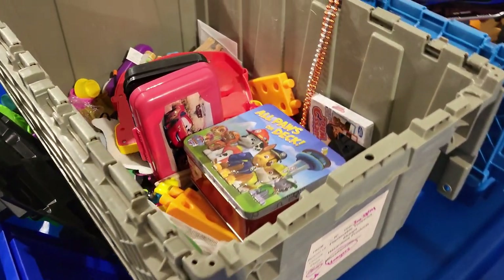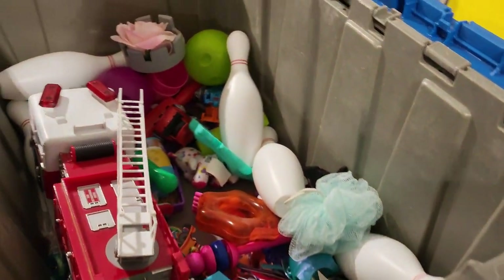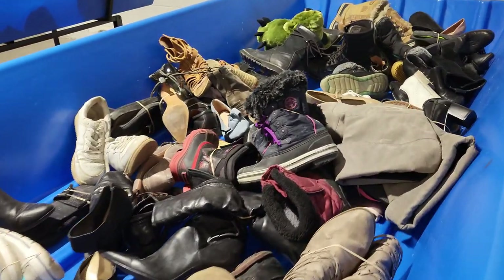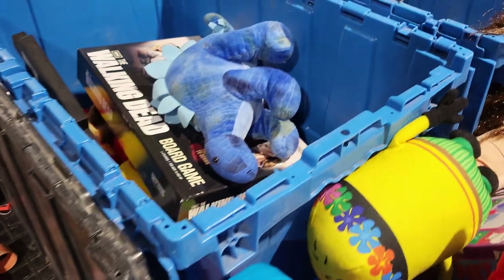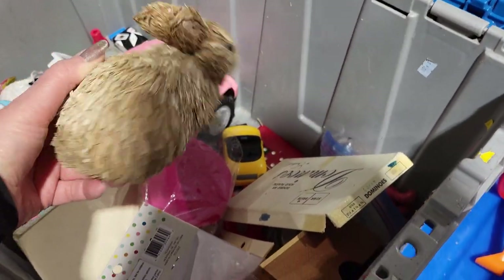A few times every hour, employees come out from the back pushing carts with bins on them. You're not allowed to touch those carts until they say shop or go. They roll them out and you have to really respect that — everybody gathers around the freshly rolled out carts to literally dig in. You don't know what you're going to find. At the end of this video I'm going to reveal five treasures that I found.